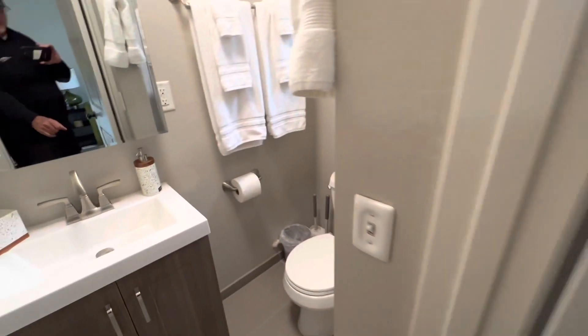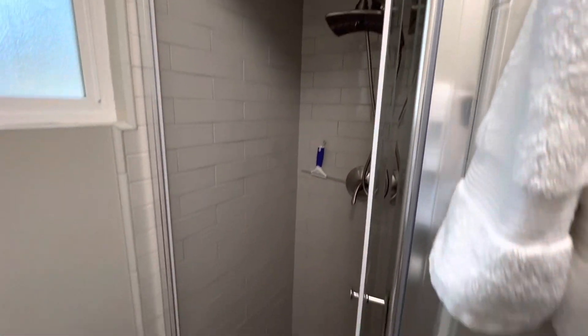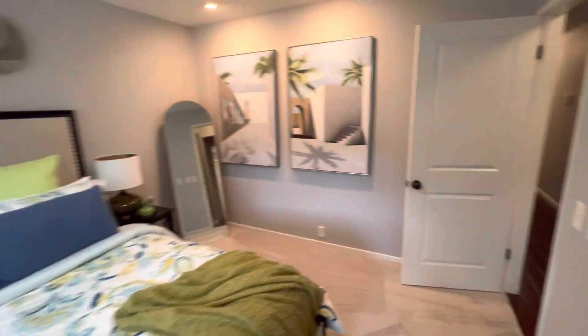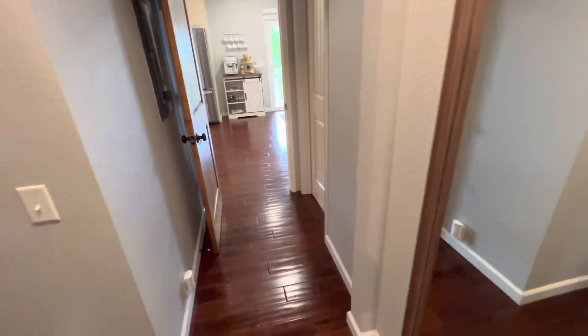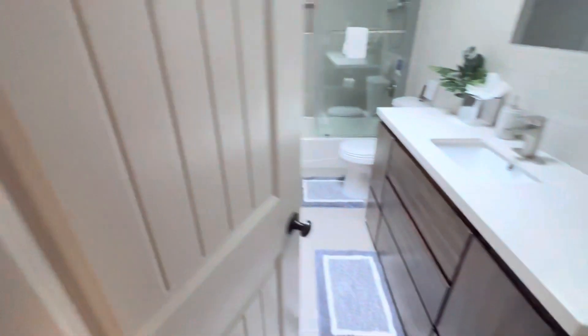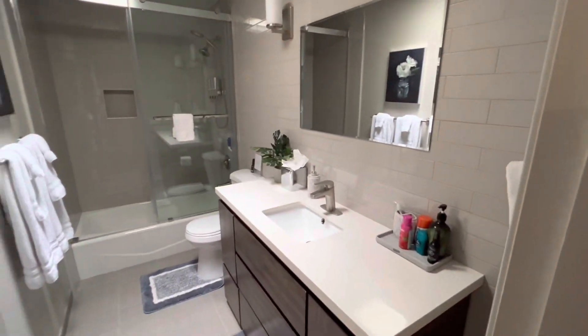There is a shower over here. This is a three-quarter bath. You've got a shower there. And another full bathroom. Great.